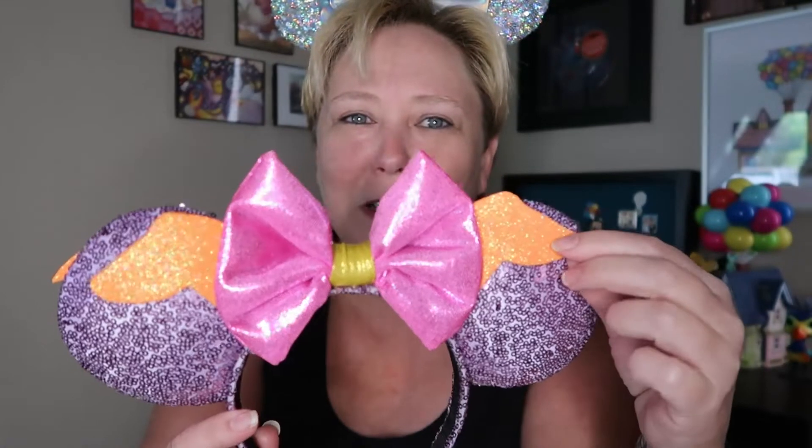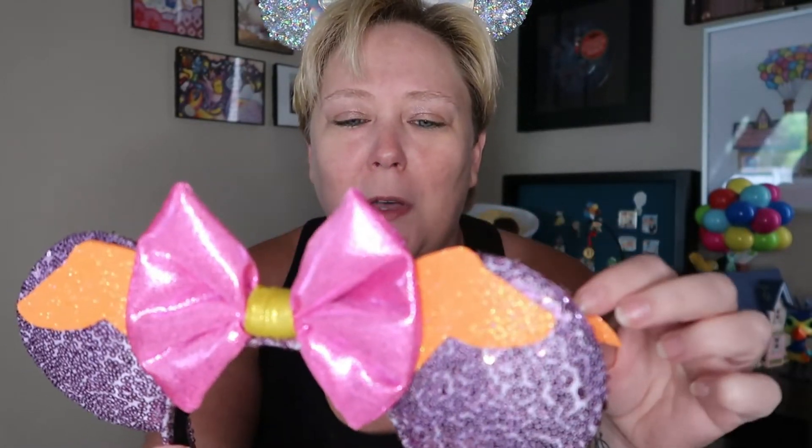I'll put the information for all the shops down in the description box. These are purple Figment ears with really cool orange glittery foam wings and a really pretty pink bow. I'm going to slip these right on — there we go, they're perfect! They feel so good. Then it says 'Let's use the eye chart to test your imagination — F-I-G-M-E-N-T — you can see things more differently.'